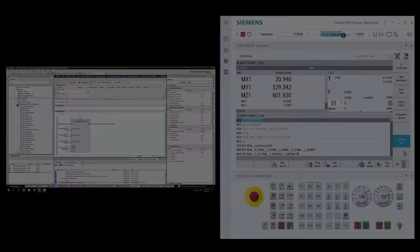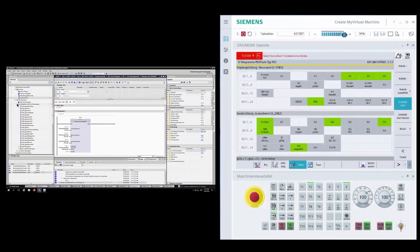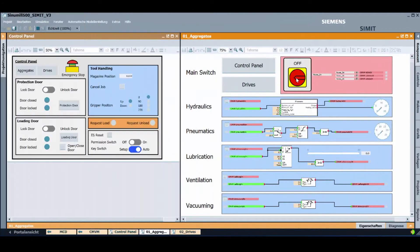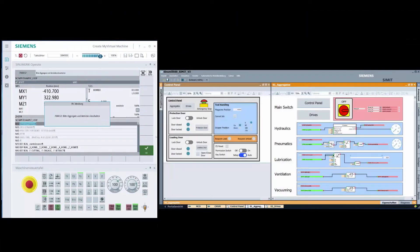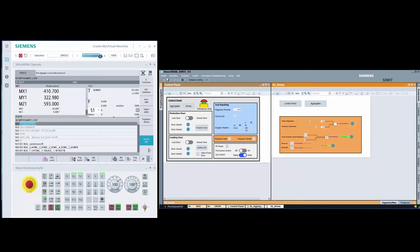After each implementation step, you can download the program to the virtual controller and test it for correct behavior. One highlight is the capability to test the safety behavior of your machine in a completely virtual environment. But how can you test your control behavior interacting with the complete machine? With SIMIT, you have the capability to model the behavior of aggregates or a control panel interacting with your controller. A synchronized coupling between the controller project and the behavior model enables much more capability for closed-loop development and testing of the controller project.